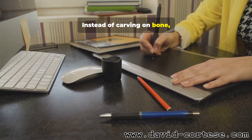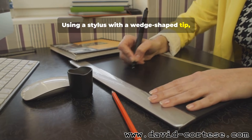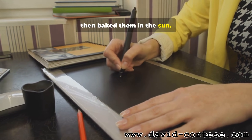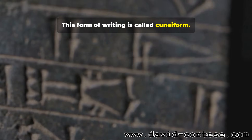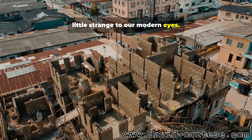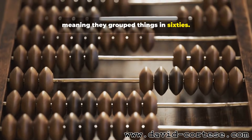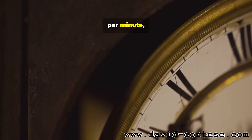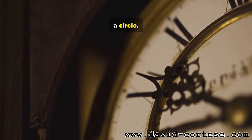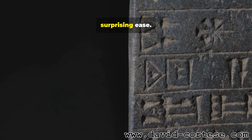Instead of carving on bone, the Babylonians used clay. Using a stylus with a wedge-shaped tip, they pressed marks into soft tablets, then baked them in the sun. This form of writing is called cuneiform. Their number system was clever, but a little strange to our modern eyes. It was a base-60 system, meaning they grouped things in 60s. We still see its ghost in 60 seconds per minute, 60 minutes per hour, and the 360 degrees of a circle. This system allowed them to write very large numbers and tiny fractions with surprising ease.